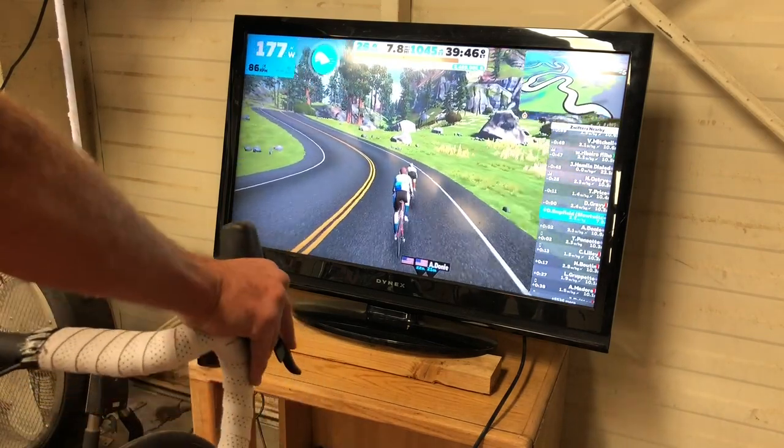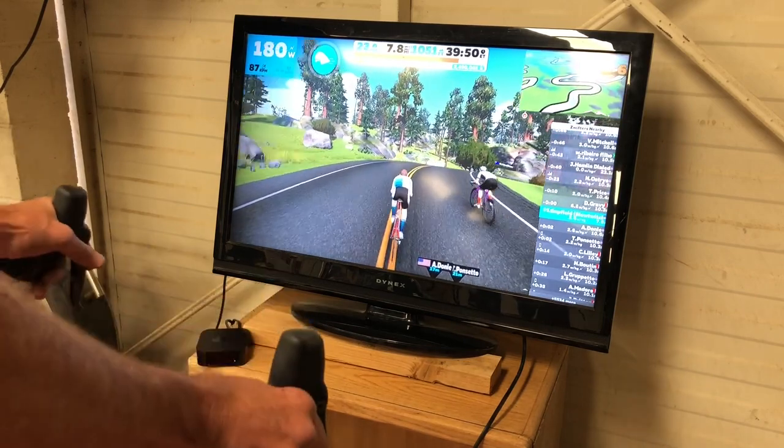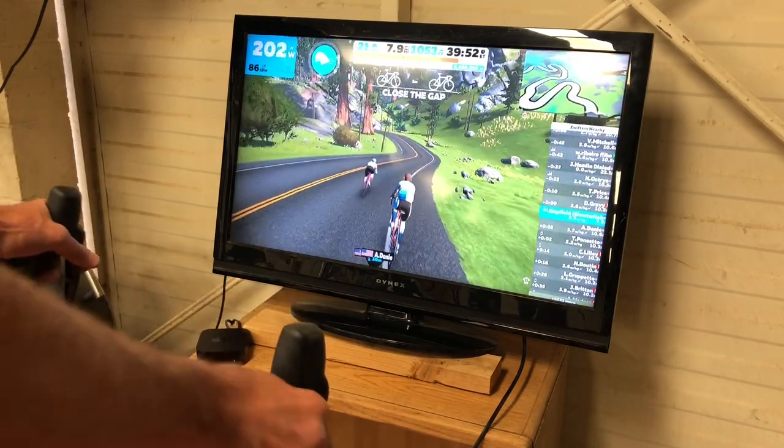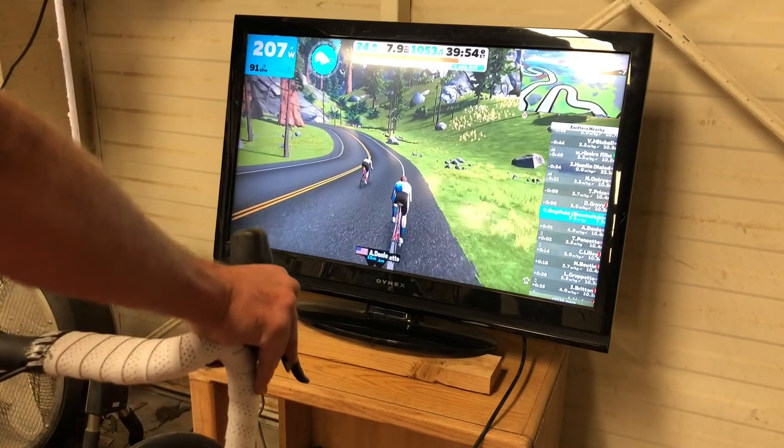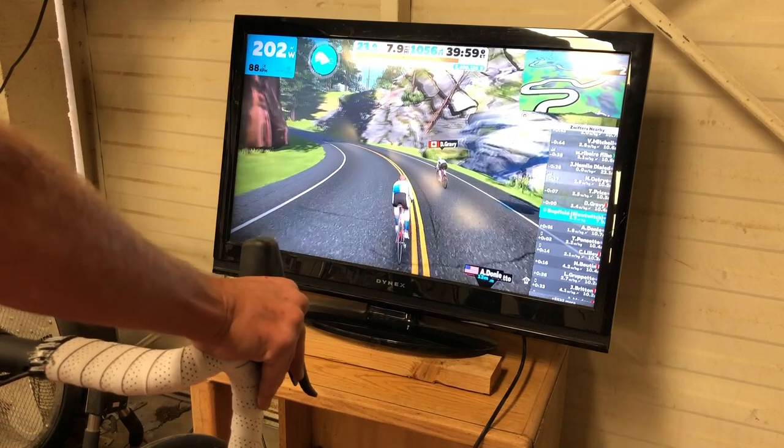Here's a short demo. It gives you the idea of what it's like to have steering enabled versus not having it enabled. I'm behind this fellow who passed me, I have steering enabled, and you'll see that I'm taking the tangents and he's not.